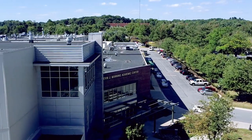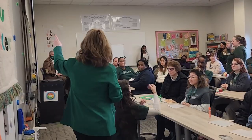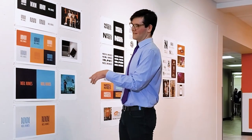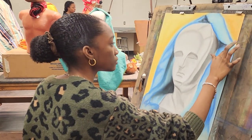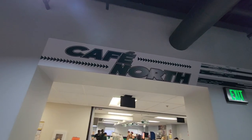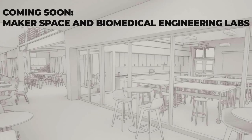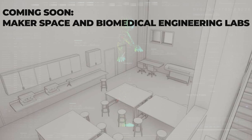Now, we've arrived on north campus, the expanding academic hub of Stevenson. Our 200,000 square foot Manning Academic Center features state-of-the-art nursing and science labs and classrooms, fashion design studios, an exhibition gallery, and dining at Cafe North. The MAC continues to adapt to students' needs with the additions of a new makerspace and biomedical engineering labs coming soon.